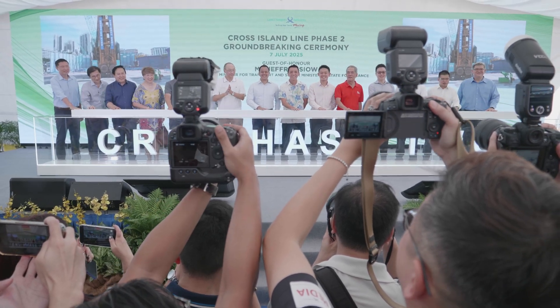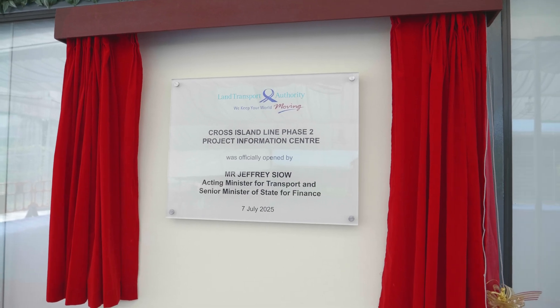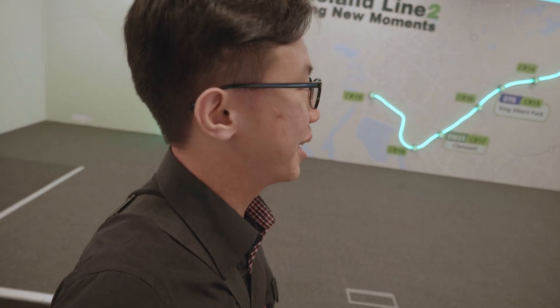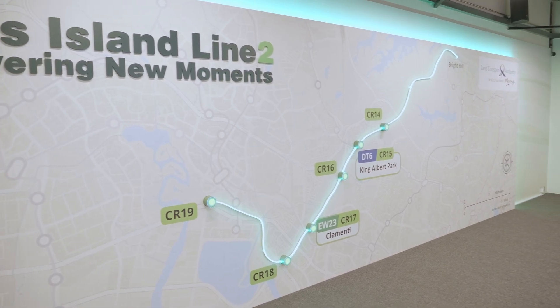With the groundbreaking ceremony done, we head over to the Project Information Centre. So now we are finally inside the PIC, and there you go — this is the CRL Phase 2 map.